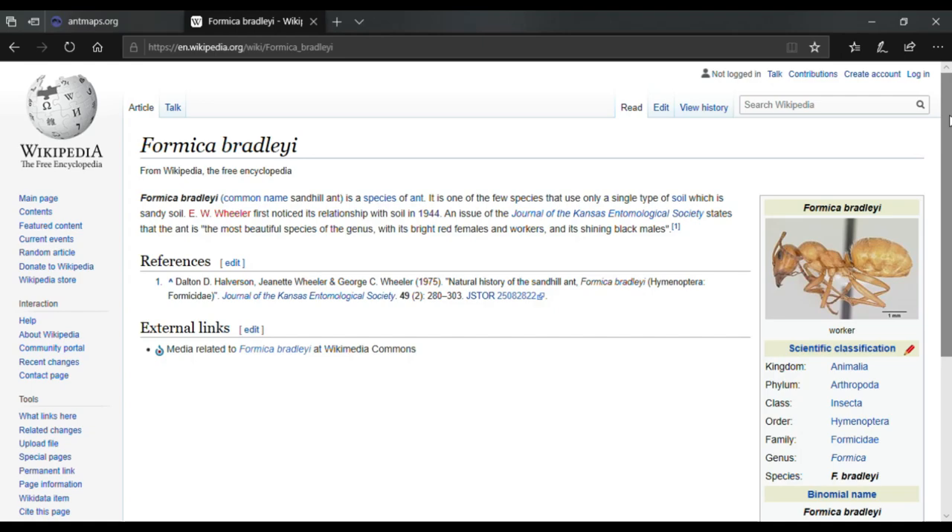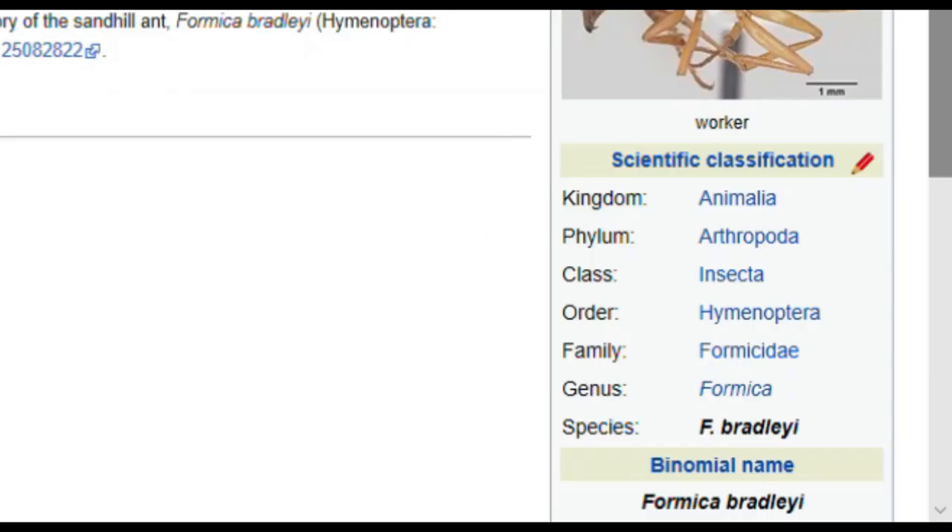Now the next thing I want to talk about is the scientific classification — but what does it all mean? Let's start out with the species: Formica Bradley. The genus is Formica. And the family is Formicidae, which means ant, which is also closely related to wasps. Hymenoptera is the order — ants are in the order of Hymenoptera. Hymenoptera basically means a large order of insects, so like wasps, bees, sawflies, and a bunch of other things.